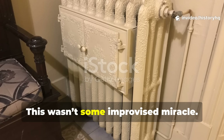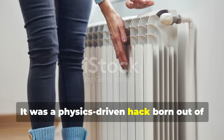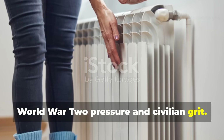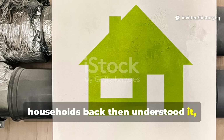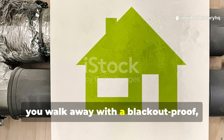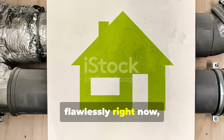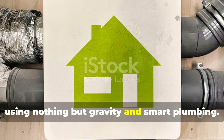This wasn't some improvised miracle. It was a physics-driven hack born out of World War II pressure and civilian grit. And if you understand it the way households back then understood it, you walk away with a blackout-proof, off-grid heating method that works flawlessly right now in a modern home — using nothing but gravity and smart plumbing.